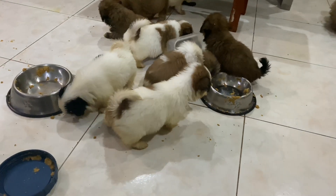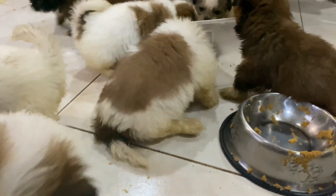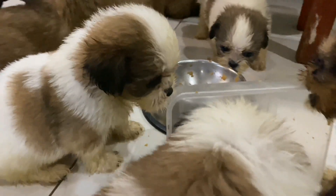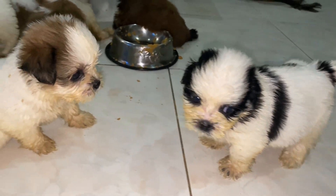Do not just top off the bowl. Doing this will cause old, stale food to stay in the bottom. Rather, keep a small amount in the dish. As needed, clean the bowl and add in completely new kibble.